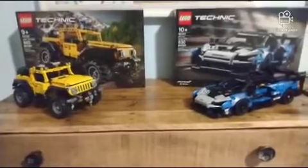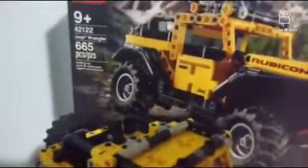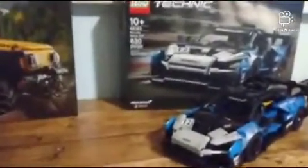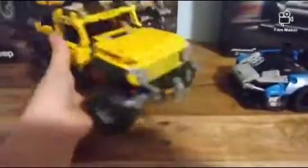Here are the two Lego sets I'm going to be comparing today — both Lego Technic cars. We have the Lego McLaren, 830 pieces, set 42123, and it is $50. And on the left we have the Jeep Wrangler, 665 pieces, set 42122, also $50. Both sets are $50. The McLaren has almost 200 more pieces than the Jeep, and you can definitely see the size difference. The McLaren is for sure longer, but they're both very, very cool.